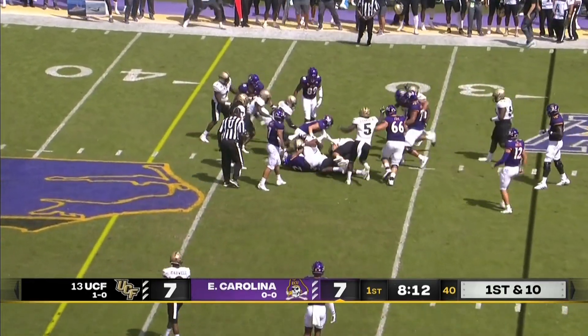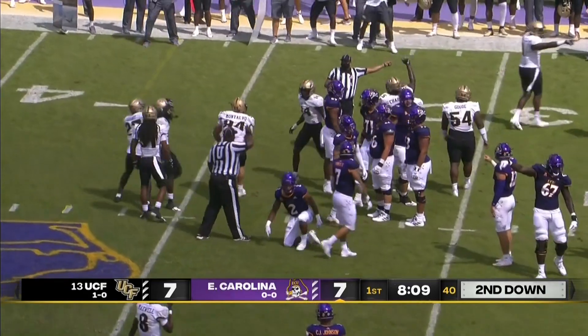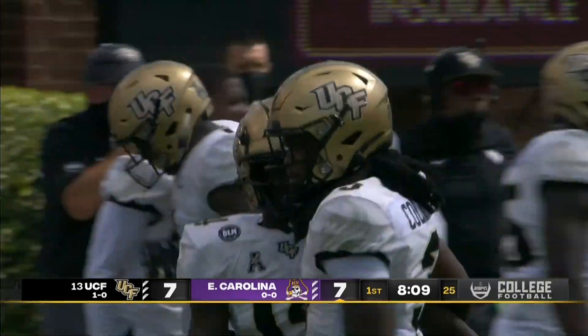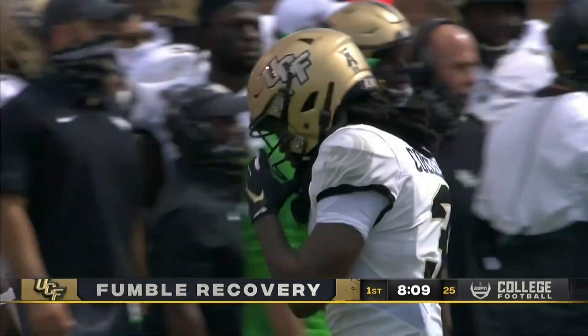Ball is knocked free. Was it whistled down? Is it a fumble? It's a fumble — and UCF's got it. The ball is recovered by UCF. They say fumble recovered by the Knights.